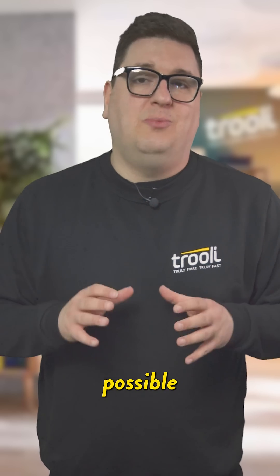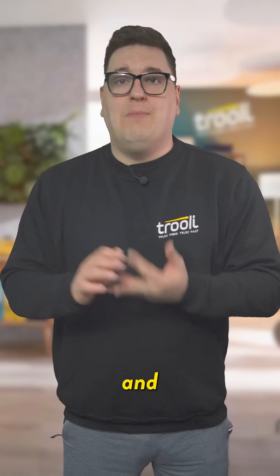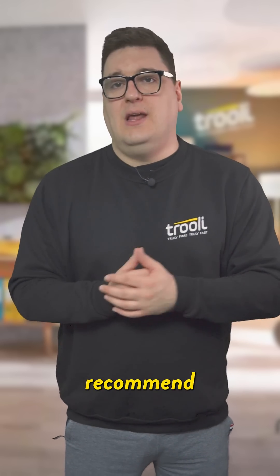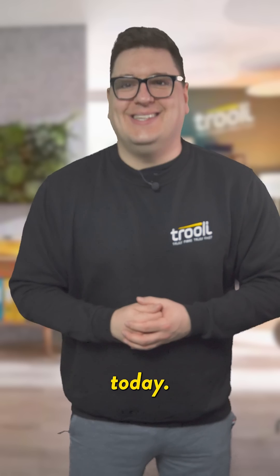If you're looking for the best possible broadband connection, then FTTP is the way to go. It's faster, more reliable, and more future proof than FTTC. So if you have the option, I highly recommend upgrading to FTTP, and Trulis can help with that today.